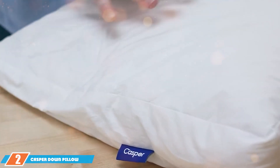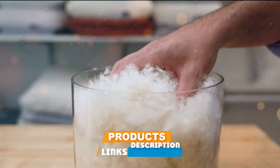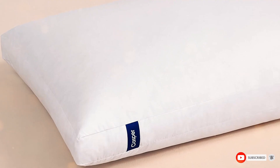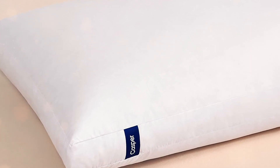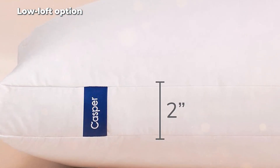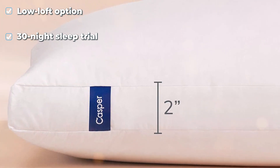Moving on to our second pick, let's talk about the Casper Down Pillow. Casper is a big name when it comes to sleep products, and this down pillow lives up to the brand's reputation. The design is luxurious yet simple, featuring a 100% cotton weave cover that is not just soft, but also breathable. The five-chamber structure inside is where the real innovation lies. It's filled with ethically sourced down feathers that are designed to give you support right where you need it. These pillows are certified by the Responsible Down Standard, ensuring that the down used is sourced humanely. Plus, they are hypoallergenic and made to go through a thorough cleaning process to ensure they are free from dust and allergens.